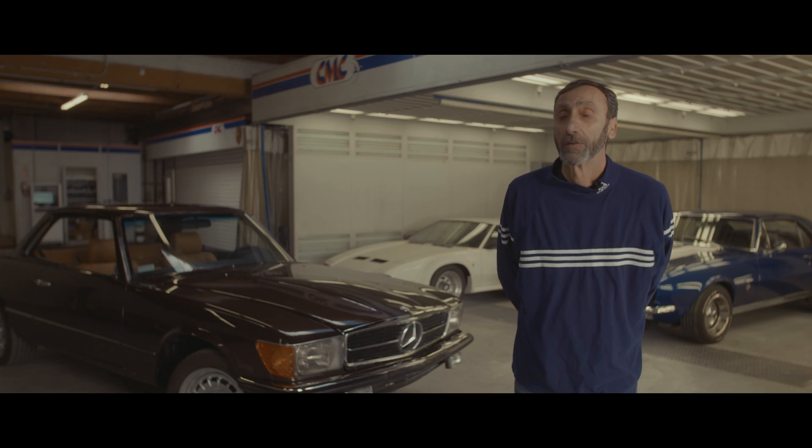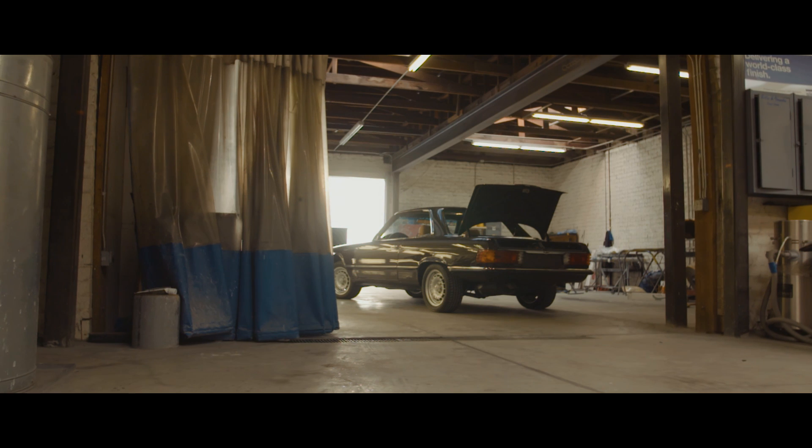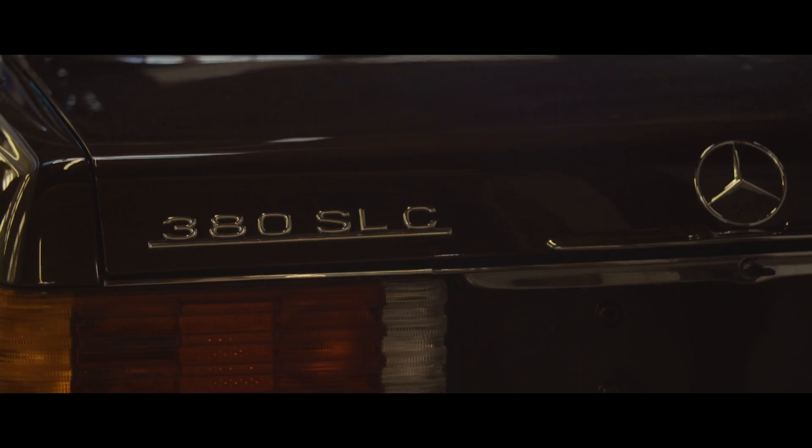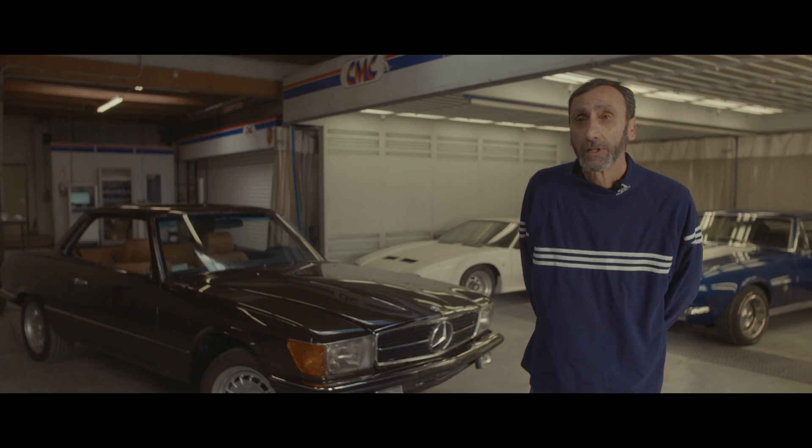When I was first approached by Clarion Builds to restore this SLC, I was so excited. It was like a dream come true. Mercedes SL convertibles and SLC coupes are very, very special to me.